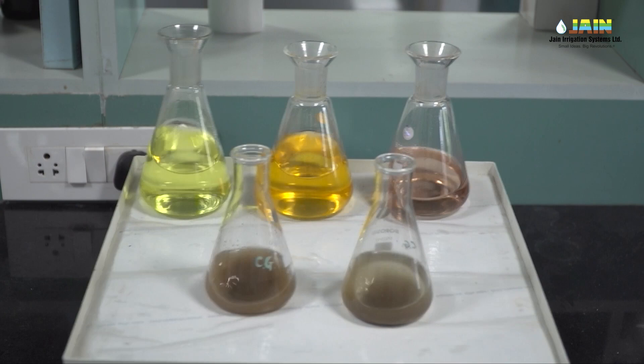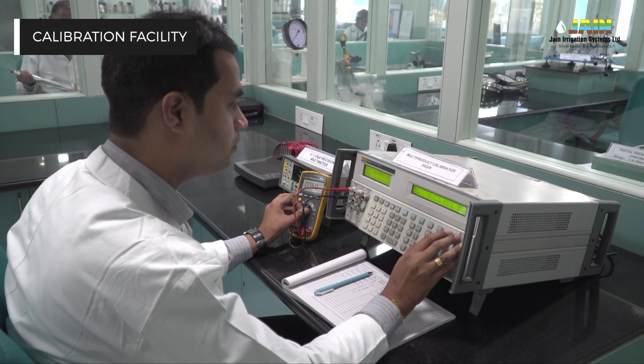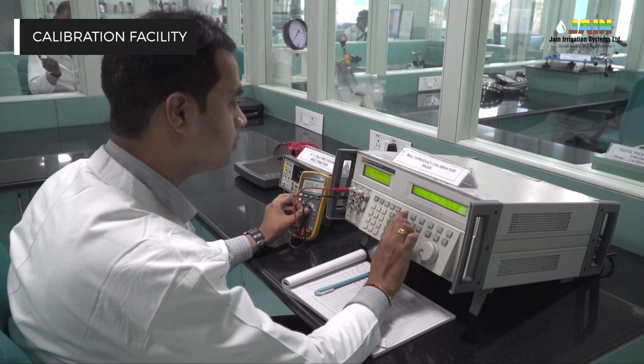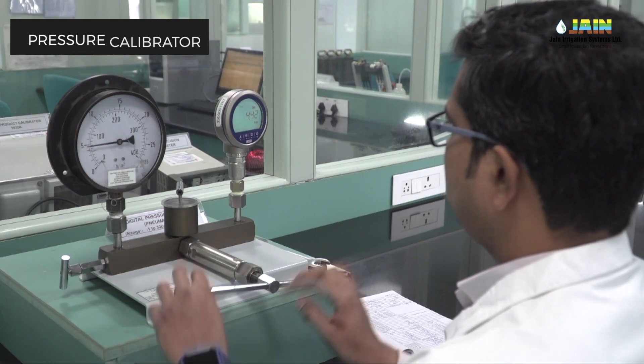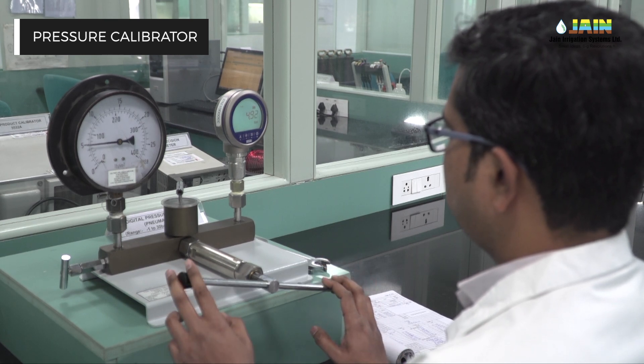A fully equipped calibration facility performs calibration in the disciplines of thermal, electro-technical, fluid flow, and mechanical, covering pressure, mass, and volume.